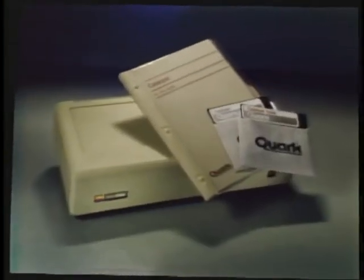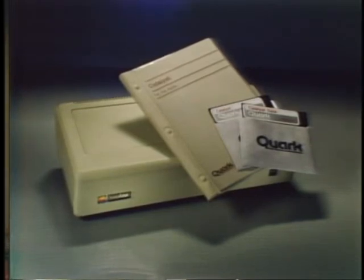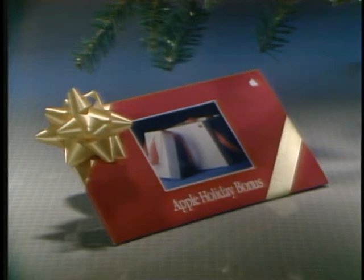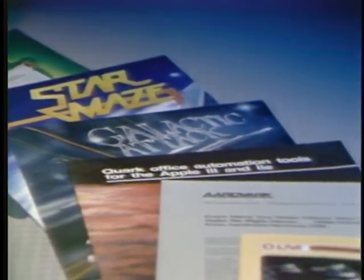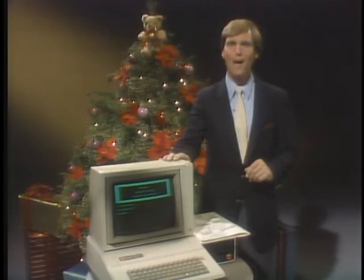This package also includes Catalyst 2.0, a powerful program that lets you load your copy-protected software onto the Profile hard disk, and then switch from one application to another with a single keystroke. And if you buy any of these Apple personal computer systems during the holidays, you'll receive your Apple holiday bonus certificates. These certificates give you cash rebates on a wide variety of software and accessories — over $1,000 in savings. There's everything from business programs, hardware accessories, books, magazine subscriptions, and games. Over 90 offers in all. Just look for a special display at your participating Apple dealer.